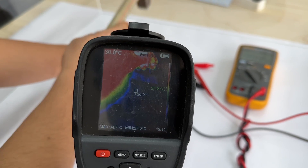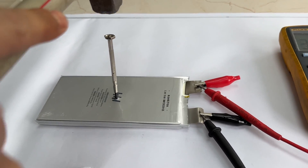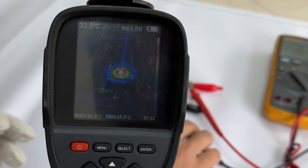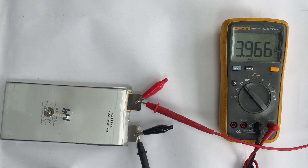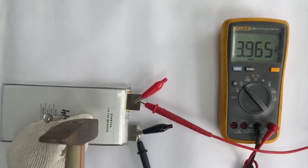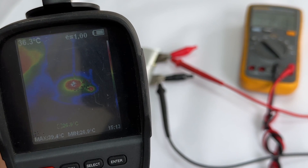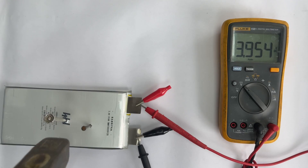Let's puncture a steel nail directly into the battery, completely penetrating the entire battery. The infrared camera shows the highest temperature of the battery is about 42.5 degrees Celsius, and the temperature around the puncture point is about 30.7 degrees Celsius. At this time, the voltage is 3.96V. Continuing to puncture the second nail, there are two heating sources shown in the infrared camera. The temperature of the first puncture point dropped to about 39.4 degrees Celsius, and the voltage is 3.95V.